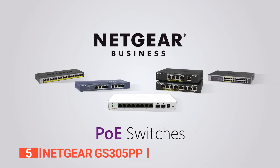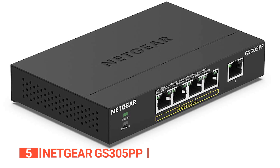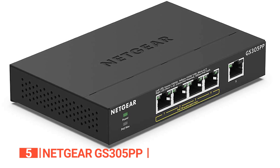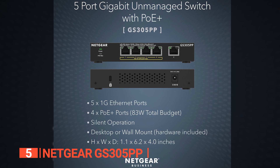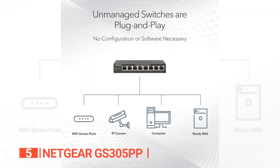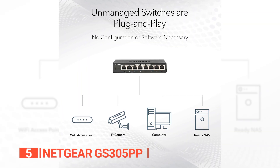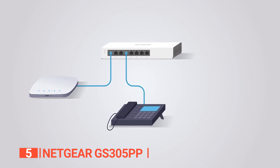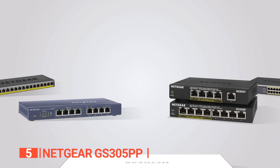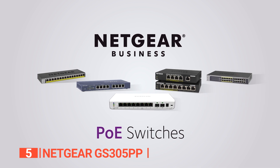This Netgear switch is designed for efficiency as well as performance, as it supports the 802.3az energy-efficient Ethernet standard and short cable detection. It also has LED indicators for ease of use and employs energy-saving technology to save power. This device is also plug-and-play, which means that there is no software to install or configuration required. Its fanless design allows for quiet operation, making it ideal for noise-sensitive environments.